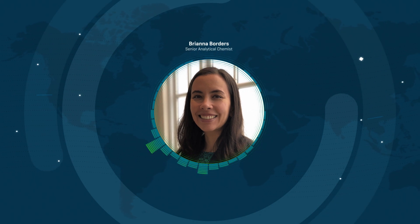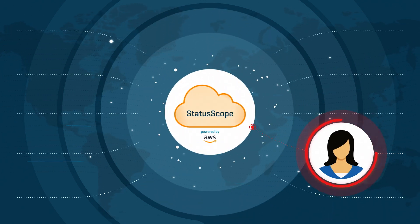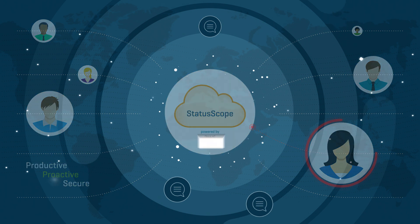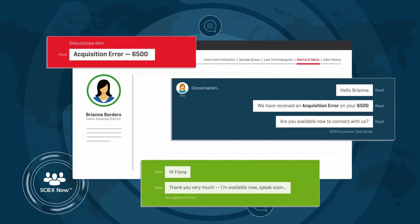My experience with Statoscope remote monitoring continues to be very positive. When I'm away from the lab, getting alerts of potential problems is crucial, especially when making an important overnight data run. If I receive an acquisition error notification after hours, it allows me to decide if I need to go into the lab to address the issue.